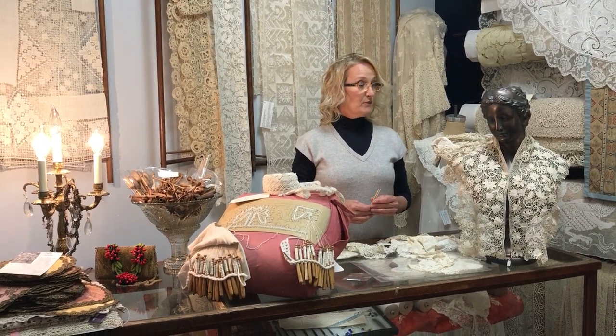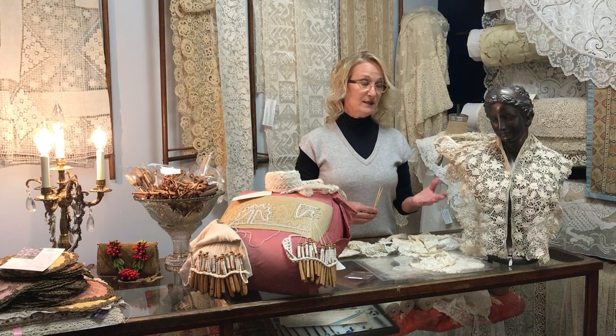Hello, my name is Mary Solomon. I am the owner and curator of the Lace Museum Detroit. Some of our visitors come and they are laypersons, which means they are not associated with lace making.